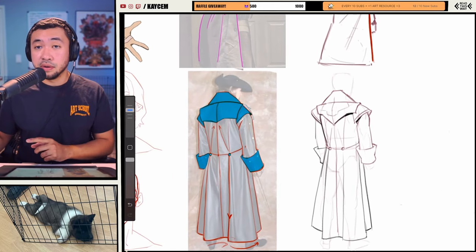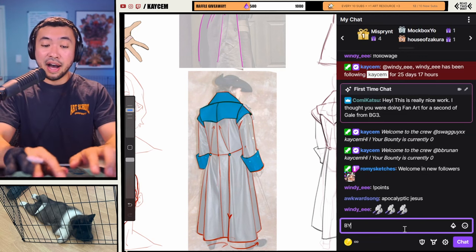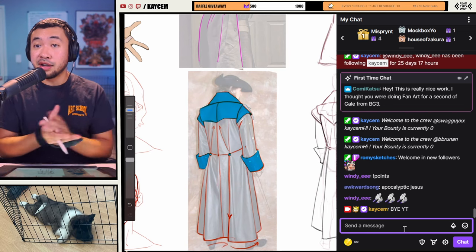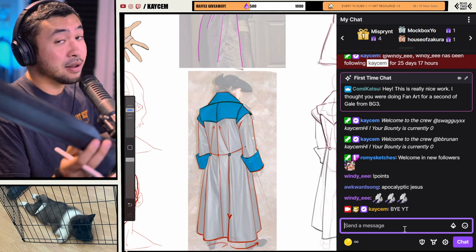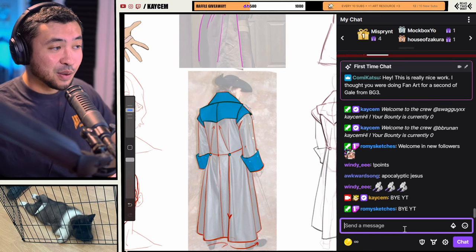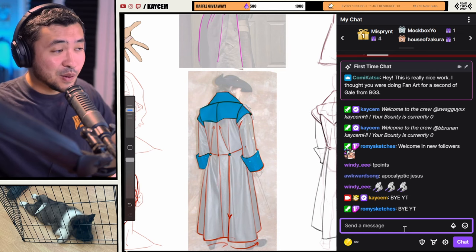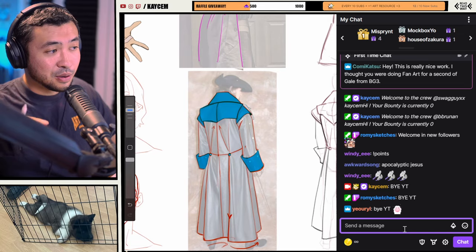For those of you watching live on YouTube, this is the part of the video where everyone in my chat says 'bye YouTube!' Because if you're not watching me live on Twitch, you're missing out on a lot of different things. So please go check me out on Twitch. Make sure to like and subscribe if you're watching from YouTube. Hope you enjoyed the video — peace, see ya.